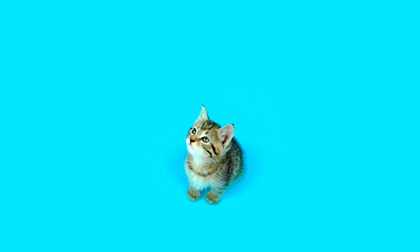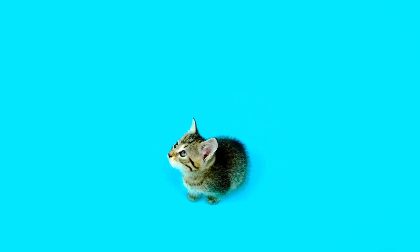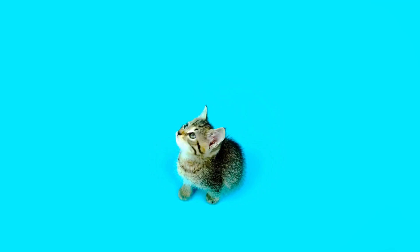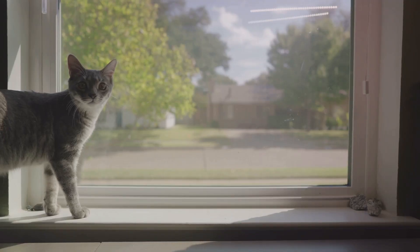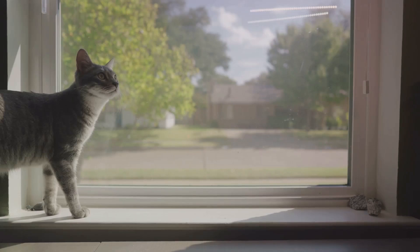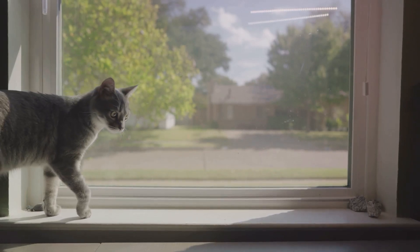But it's not all black and white — or should I say, blue and gray? Cats are not completely colorblind. They can distinguish between certain shades, particularly those at the blue end of the spectrum. So while they might not appreciate the full spectrum of a rainbow, they can certainly pick out some of its hues.